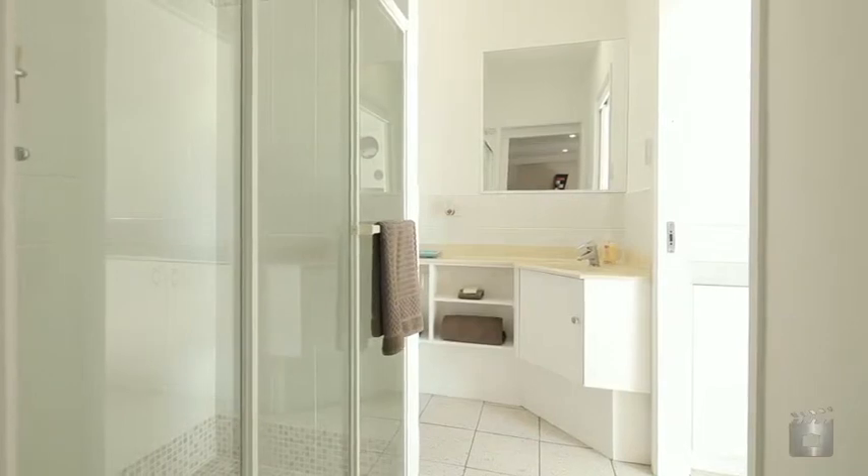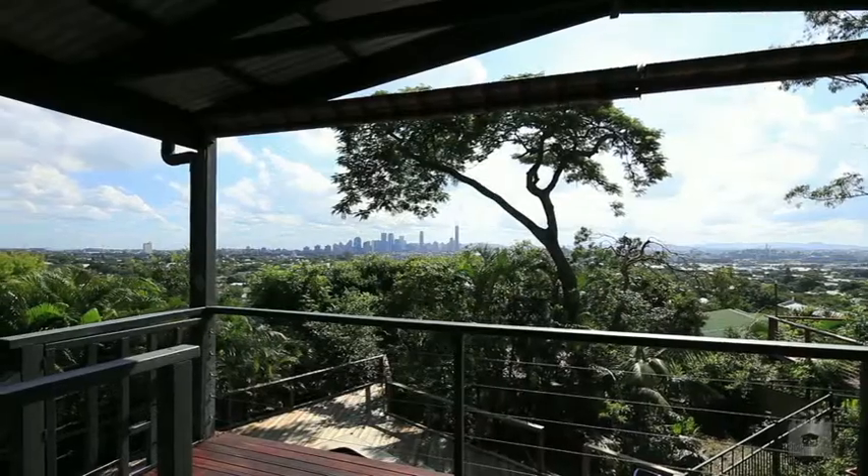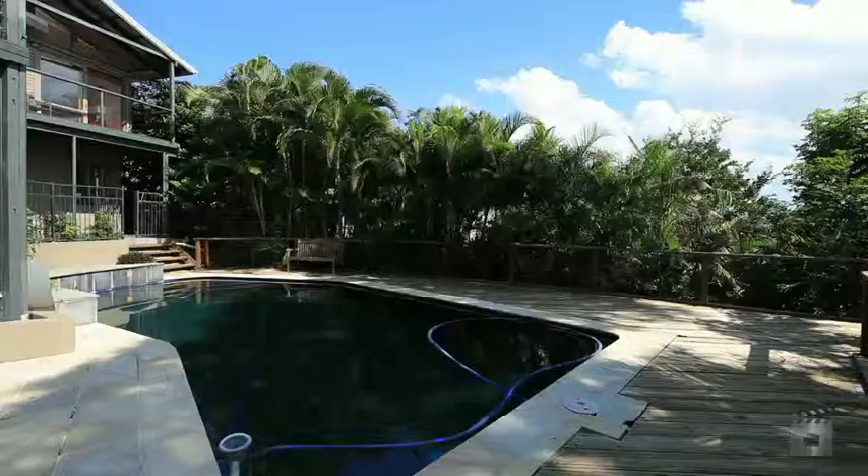Open plan living areas extend through to the entertaining deck, taking full advantage of the amazing outlook.